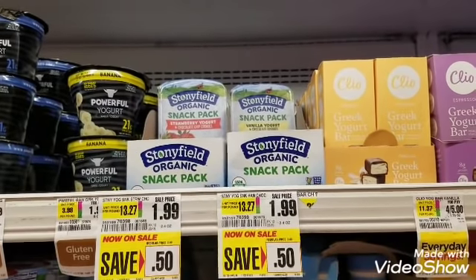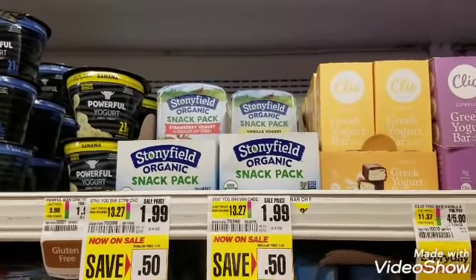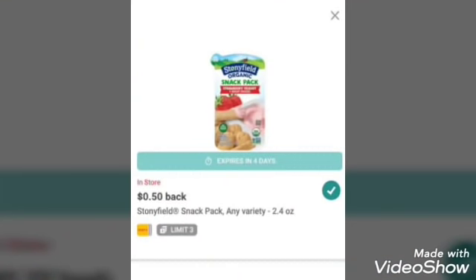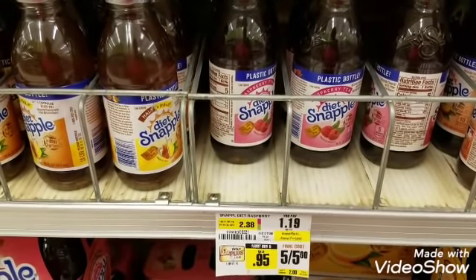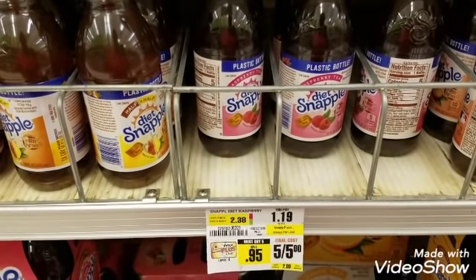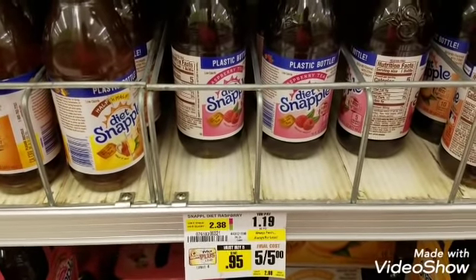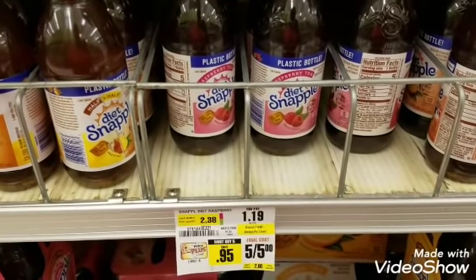Picking up a Stonyfield snack pack for $1.99 — there is a $0.75 Ibotta rebate available. Also, Snapples are available five for $5, and there is an Ibotta rebate for $0.50 back on each bottle. I'm going to walk out paying $5 for five, but I'll get back $2.50 on Ibotta after the rebates.